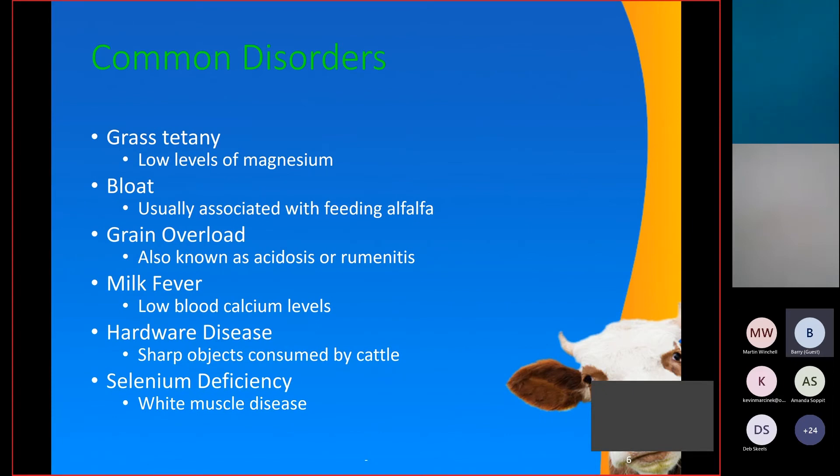I'll focus on some of the disorders we see at our practice, where identifying them early can prevent losses. Grass tetany occurs when magnesium levels become too low and can cause muscle twitching similar to tetanus. Bloat is usually seen when feeding alfalfa. Grain overload, also referred to as acidosis or ruminitis, we'll go over as well. Milk fever is caused by low blood calcium in high milk-producing cows — it's a poorly named disease as it usually causes a decrease in body temperature. Hardware disease is also common, and selenium deficiency, referred to as white muscle disease in calves, is seen a lot in this area.